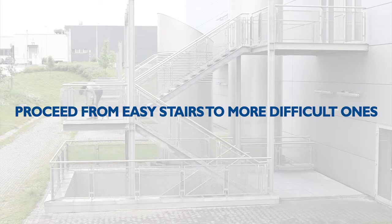Proceed from short and easy stairs to longer and more difficult ones. Change the level of difficulty only after your dog has managed the easier kinds of steps.